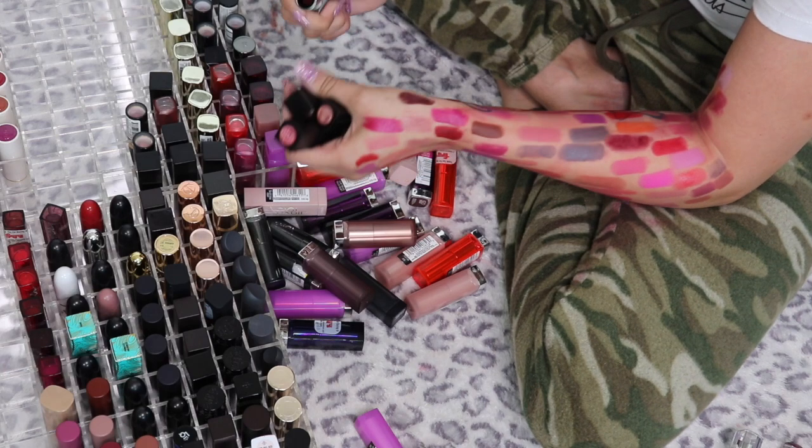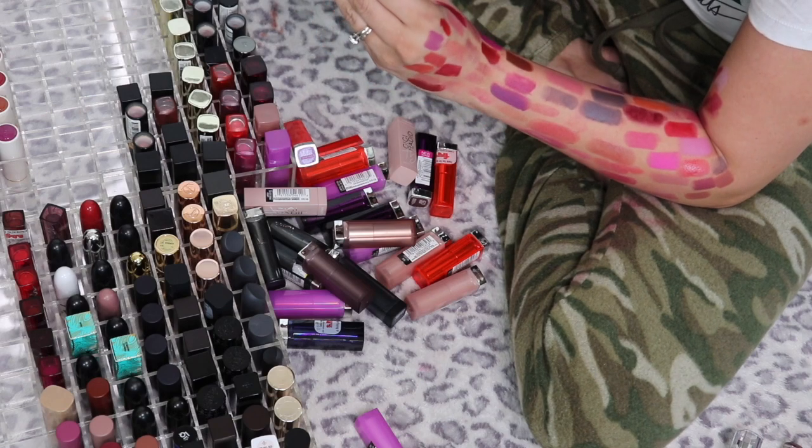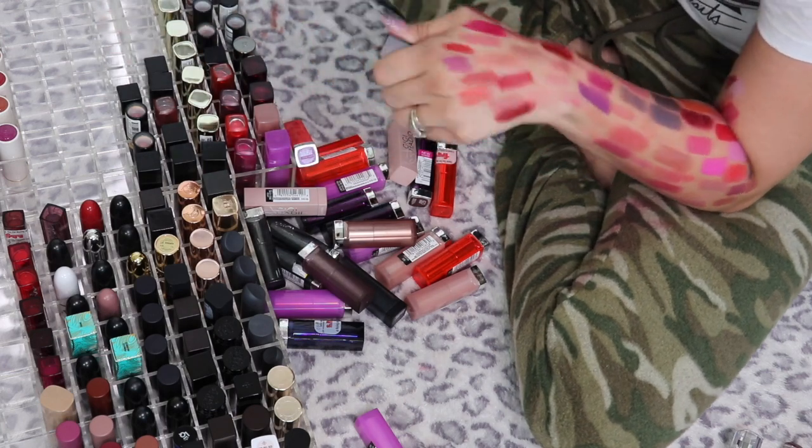I've got three Smashbox Be Legendary lipsticks. Witchy is a really dark plum brown — I like that one. Stylist Matte — yes. Cognac — yes, I need to wipe my arm again, oh my god.